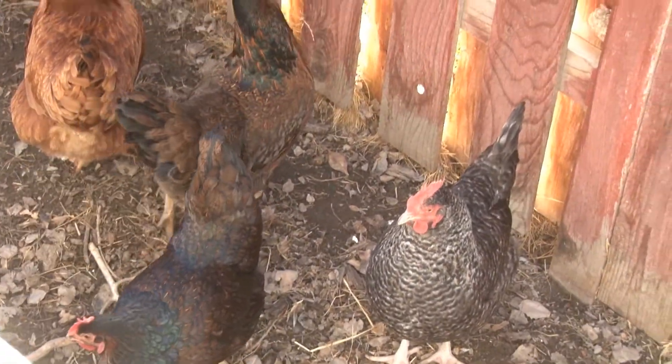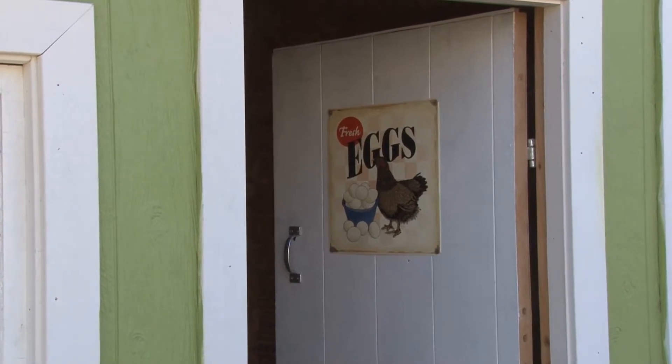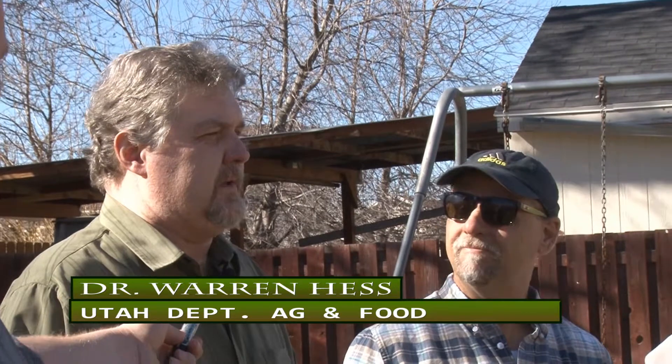We're here today specifically talking about avian influenza, which has been diagnosed along the west coast and even in Davis County. Avian influenza typically is a virus that's carried by waterfowl. We want to get word out to backyard poultry owners that their birds can be at risk for being exposed to this virus and amplifying this virus.